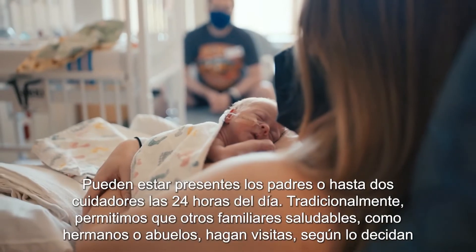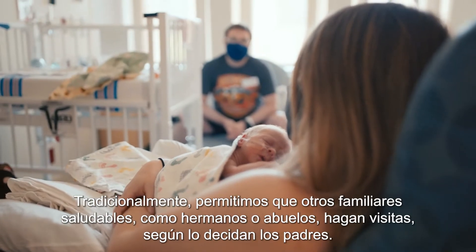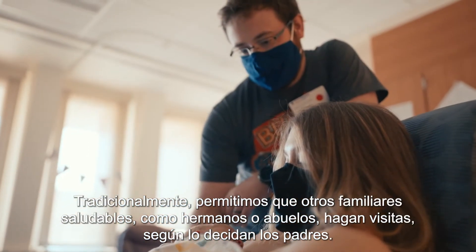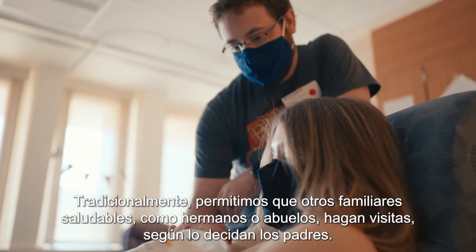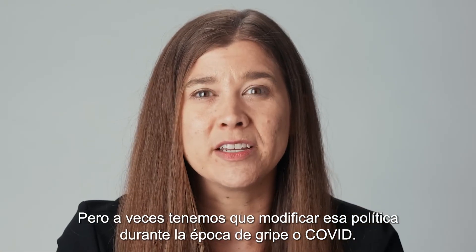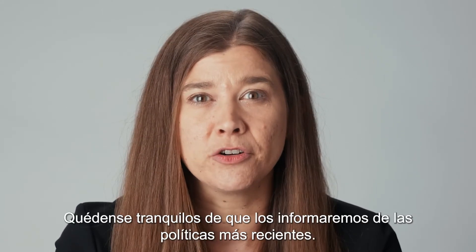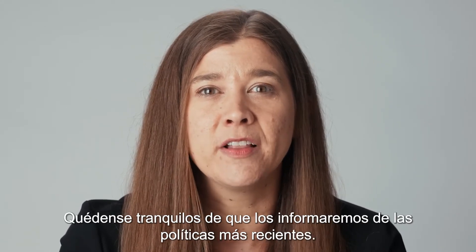Parents, or up to two caregivers, can be present 24 hours a day. Traditionally, we allow other healthy family members, like siblings or grandparents, to visit at the discretion of the parents, but we sometimes have to alter that policy during influenza or COVID times. Rest assured, we will make sure you're up to date on the latest policies.